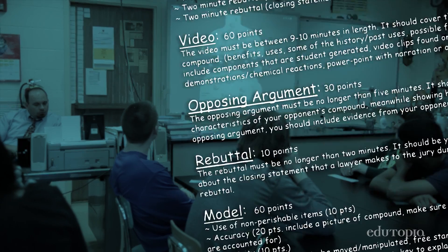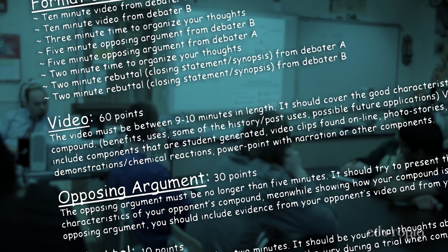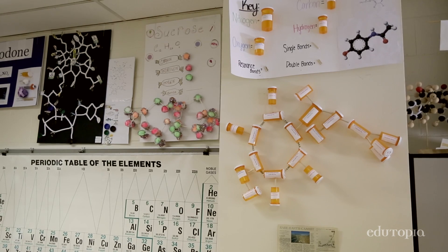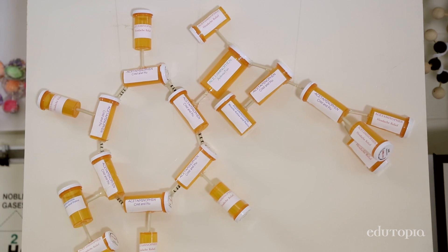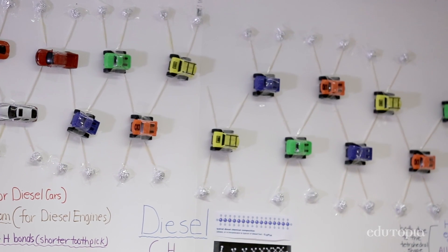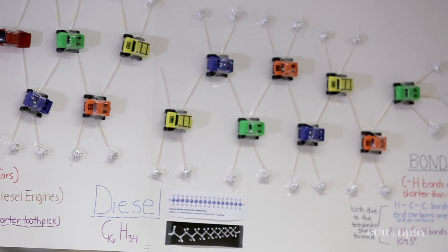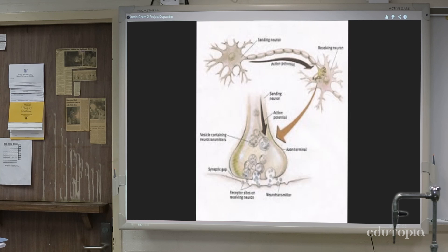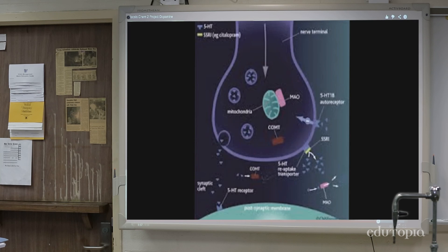When I first make the assignment, they see the rubric of how I'm going to grade every component of it. They have to make a model of their compound using proper bond angles and show relevance by what they're using to make their model out of. The video component is where they present the pros of their compound.